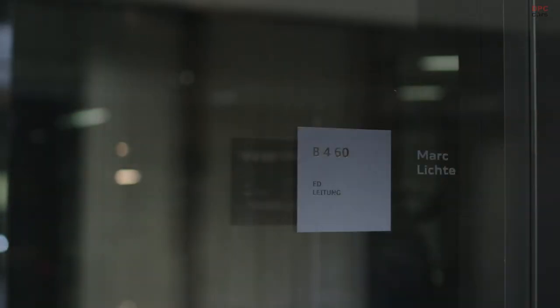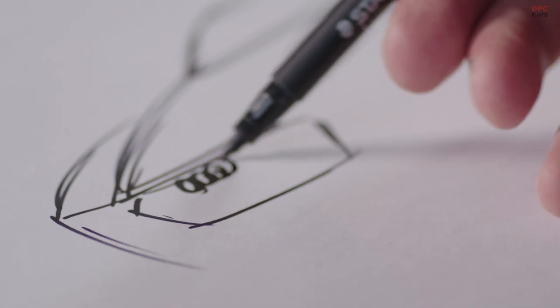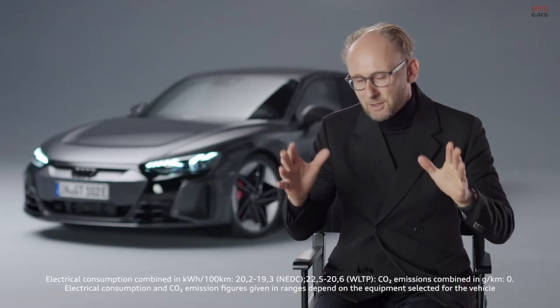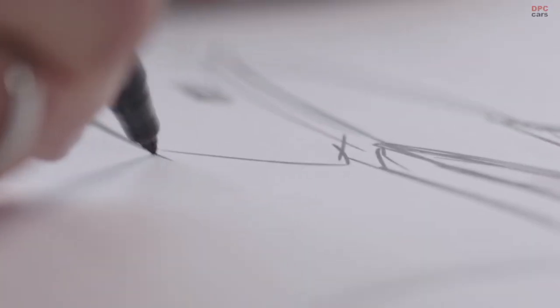Our car development process is about four years, and in the first two years we were engaged in design. It usually starts with a sketch. We always do that in a competition — ten to fifteen people design an e-tron GT, for example. Afterwards we cut down, look, and after a certain time we see which one is better. We reduce it to two designs, and in the end one remains. That's the normal design process.